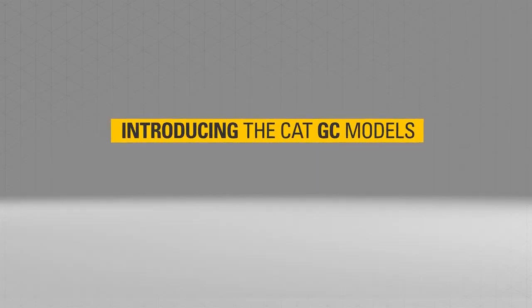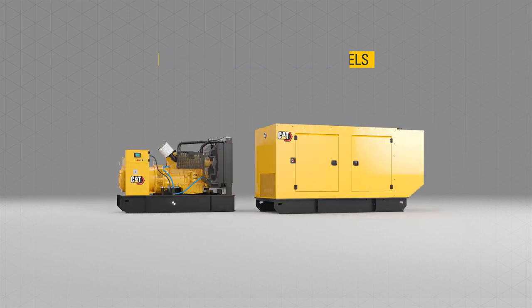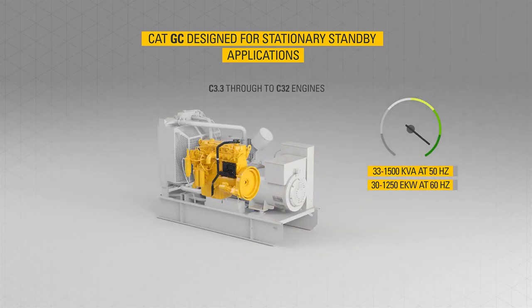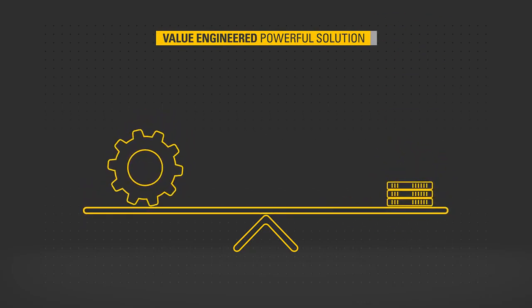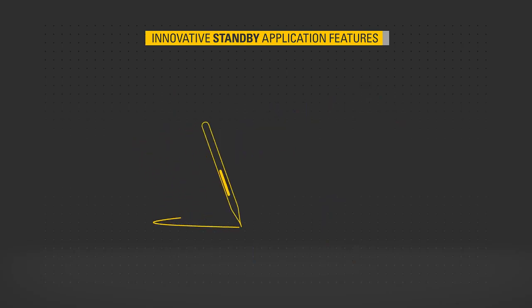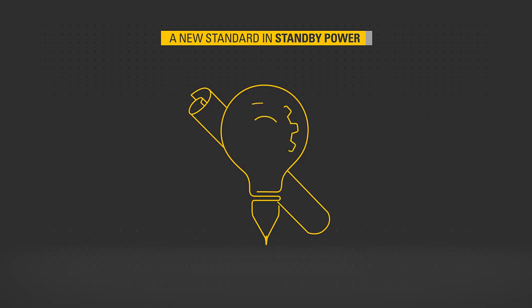Introducing the CAT GC models, designed specifically for stationary standby applications. These generator sets are powered by the legendary CAT C3.3 through to C32 engines. Value engineered to provide a powerful solution for customers seeking affordable, reliable power, they include everything you need and are packed with innovative application-specific features, setting a new standard in standby power.